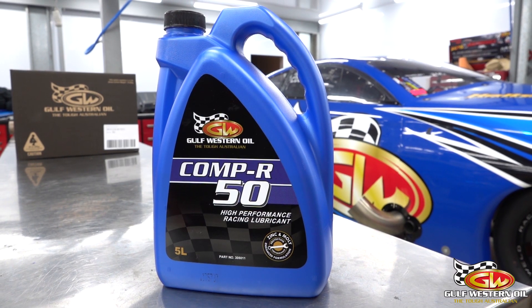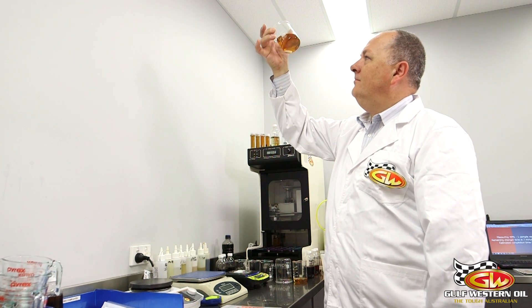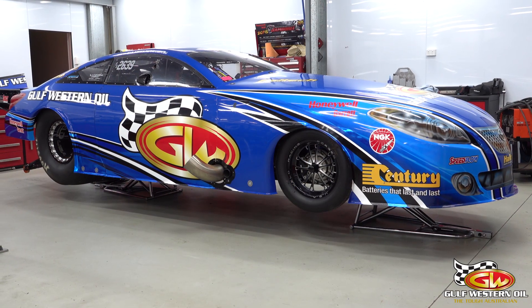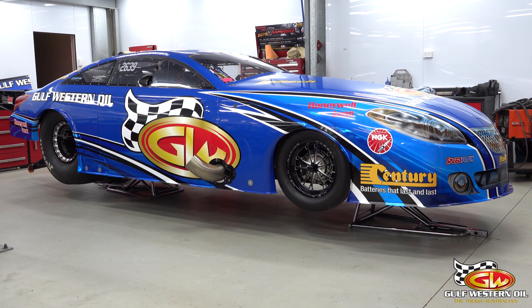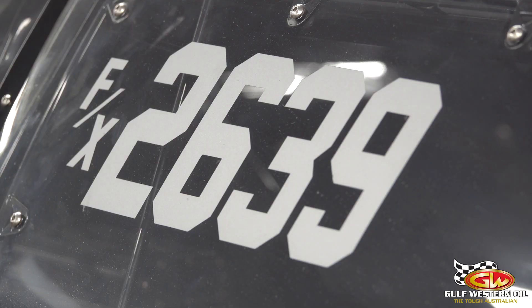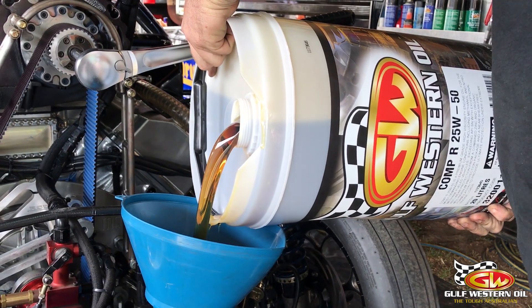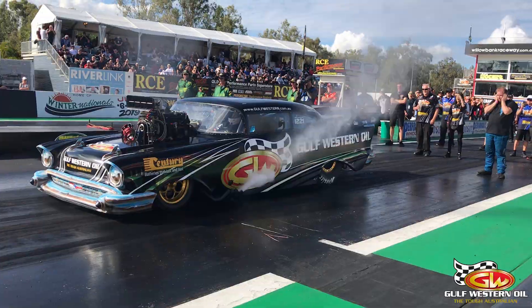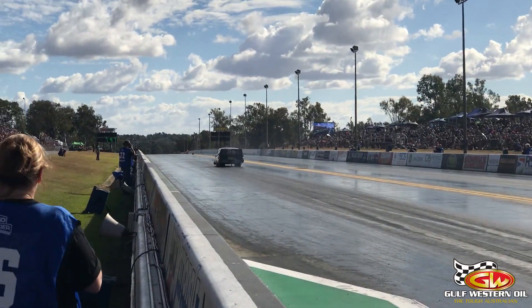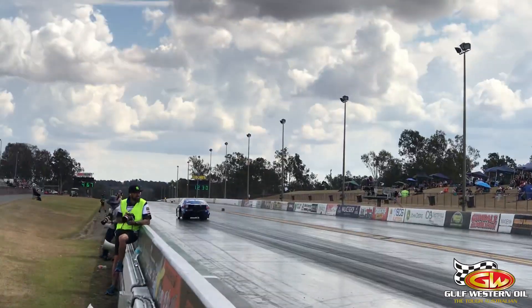Ben is actually using it in his six-cylinder now. Once you've got someone like Rob in the tech department at Gulf Western who can explain things to you and make you comfortable about what you're using — explain why you can put this in, what changes have been made in the last five years — you feel comfortable about it. It works fantastically in our supercharged door slammers and it's entirely made for that.